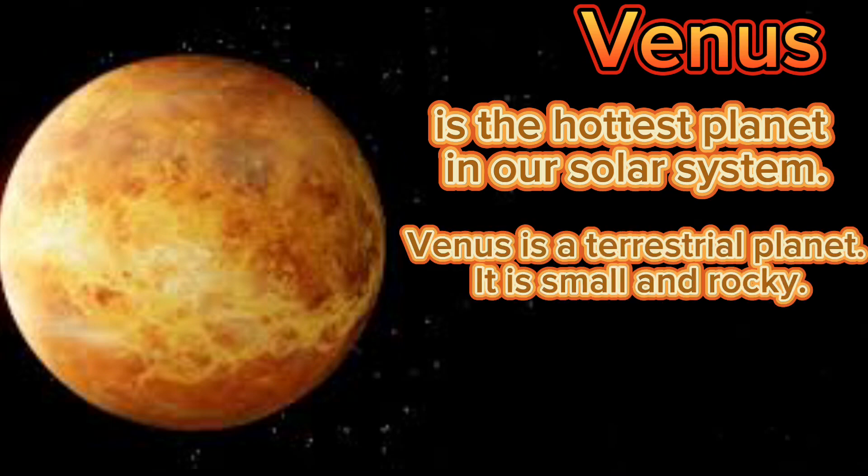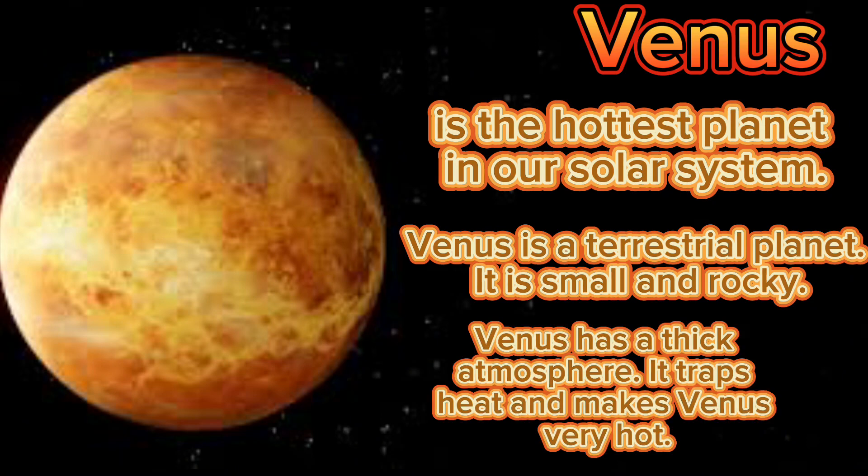Venus is the hottest planet in our solar system. Venus is a terrestrial planet. It is small and rocky. Venus has a thick atmosphere that traps heat and makes Venus very hot.